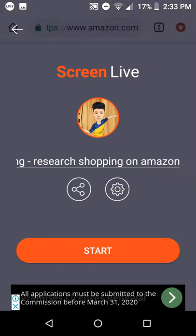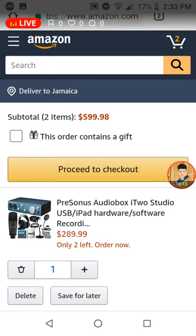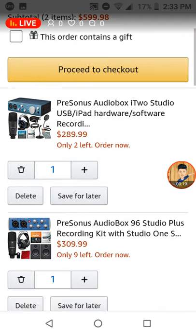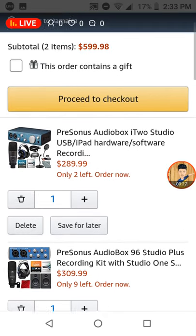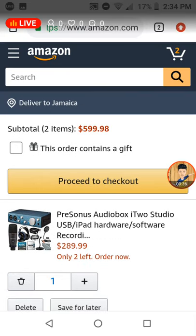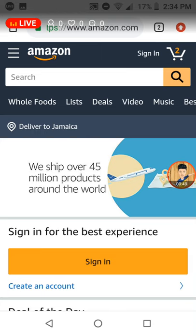Welcome back. If you saw my previous video on shopping online, you would have known that we previously discovered two devices in that video. So if you missed that one, just try and search back for it. In today's video, I'm going to be researching on Amazon — kind of like window shopping — browsing to see what's online: the brands, the prices, the specs, and the ratings.